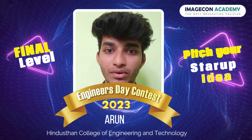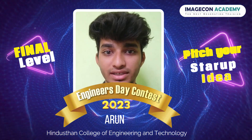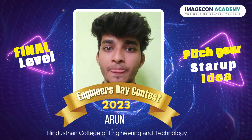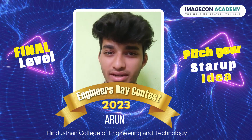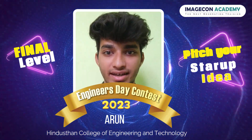I stand before you today with a groundbreaking concept that has the ability to reshape the landscape of the healthcare department. Today, I want to take you on the journey of the future of healthcare, a revolutionary concept known as Digital Health Twins.